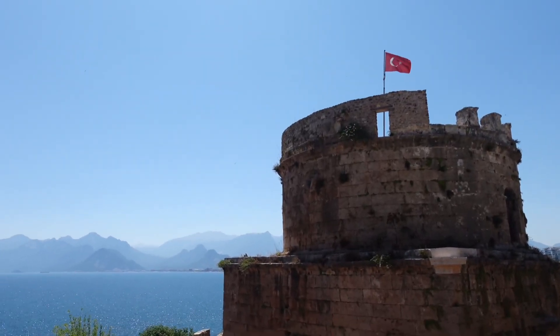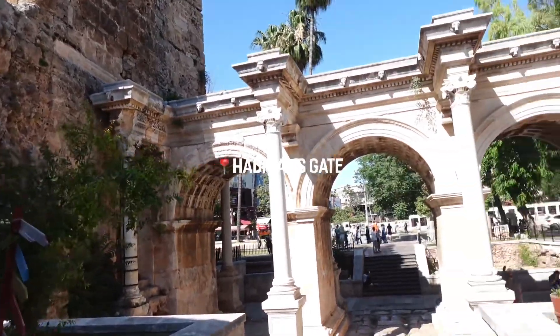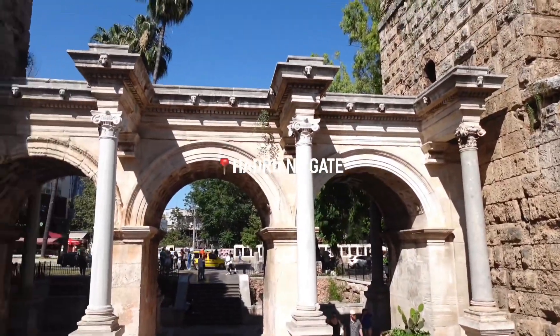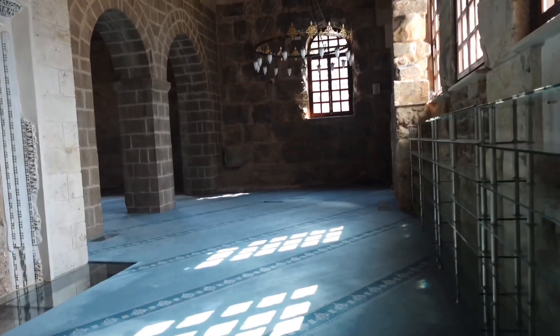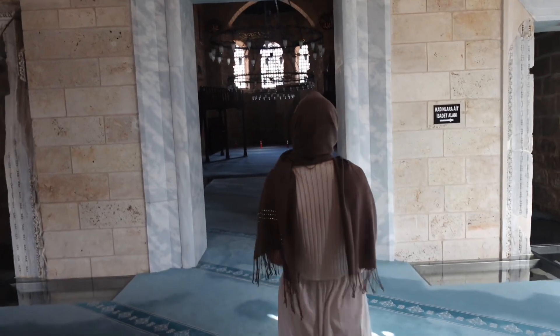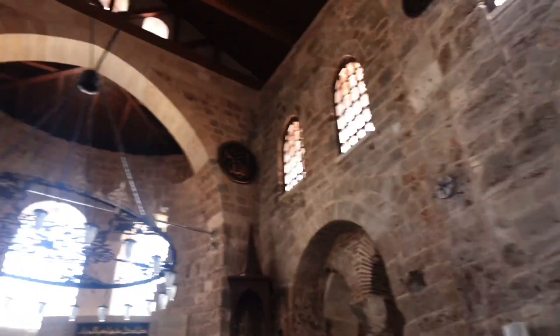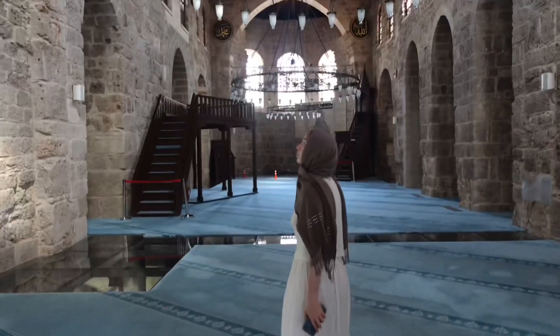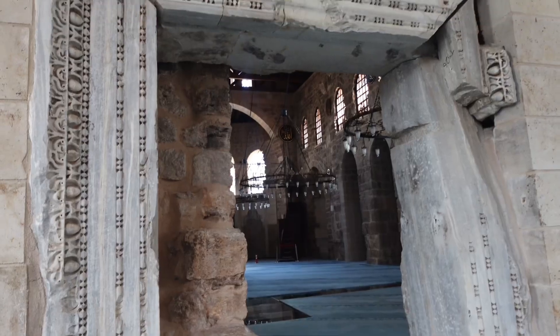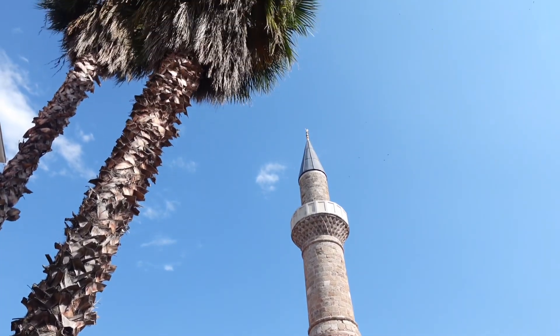There are also some old historic buildings and structures to visit. Hadrian's Gate is one of the biggest ones, and there are also some mosques around town. There's one mosque that originally was a Roman temple, then got turned into a church in the Byzantine era, and then became a mosque. Inside you can still see the foundations from its time as a Roman temple — it's super cool.